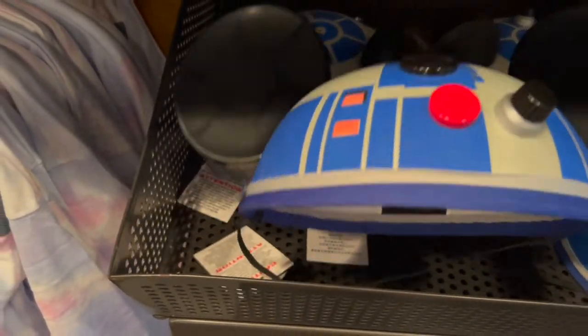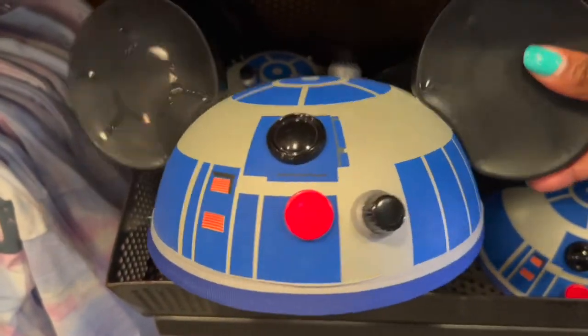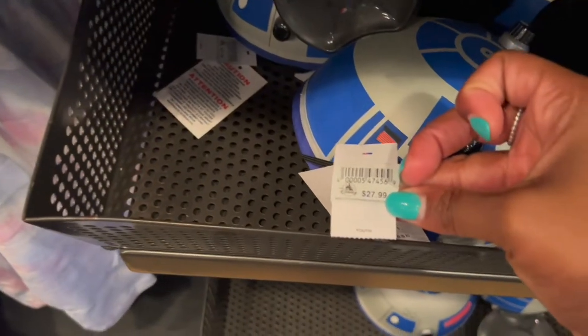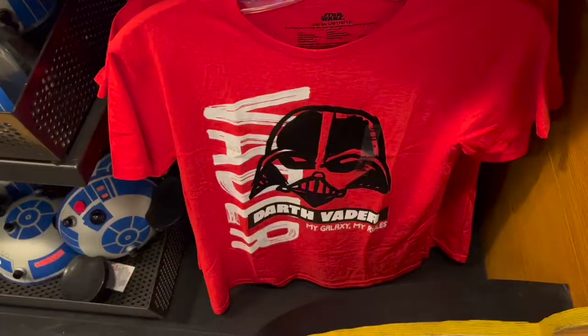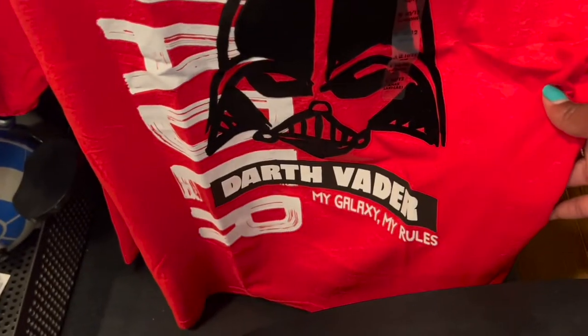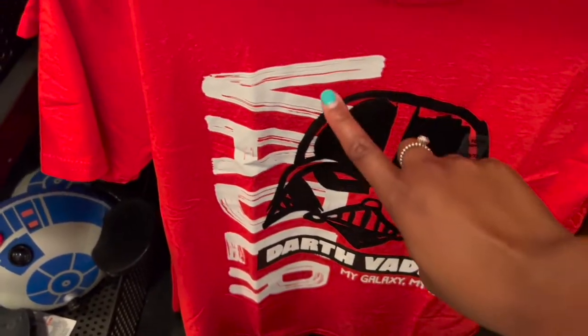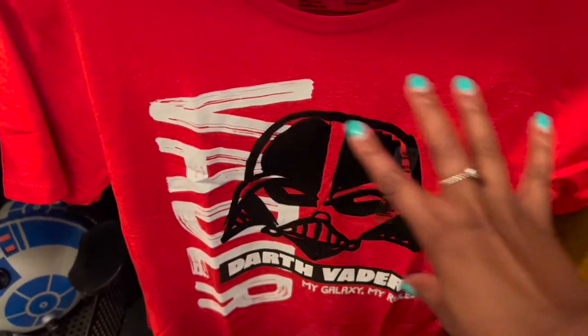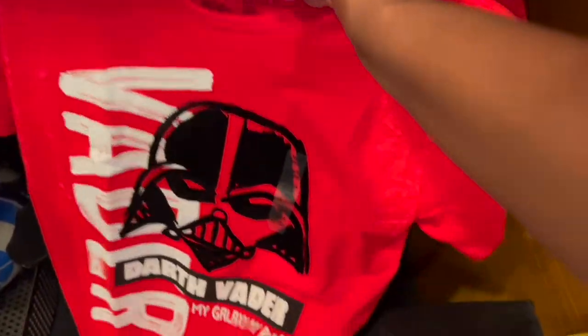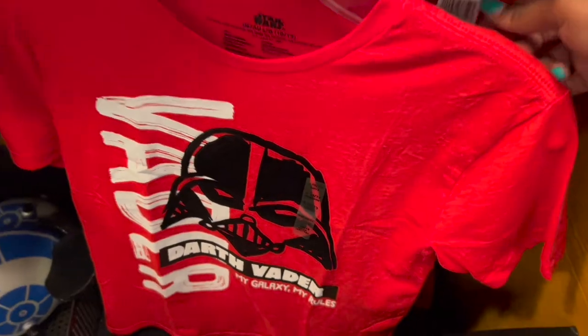Then we have a Mickey Mouse hat with R2D2 for $27.99. We have another Darth Vader shirt here — 'My Galaxy, My Rules.' I love the Vader on the side with his face right there, and the plane on the back. This one is going to be $24.99.